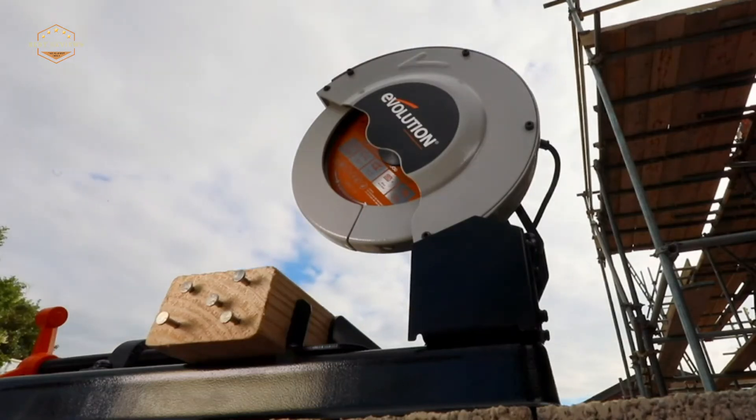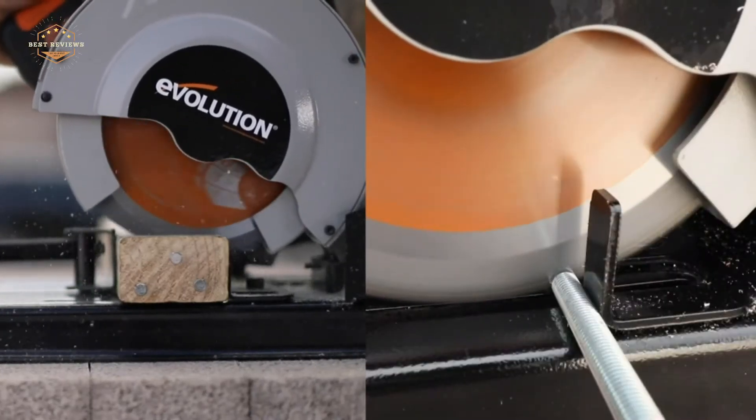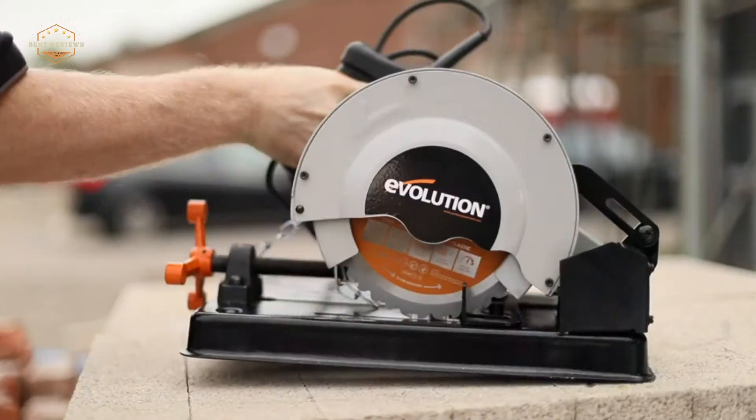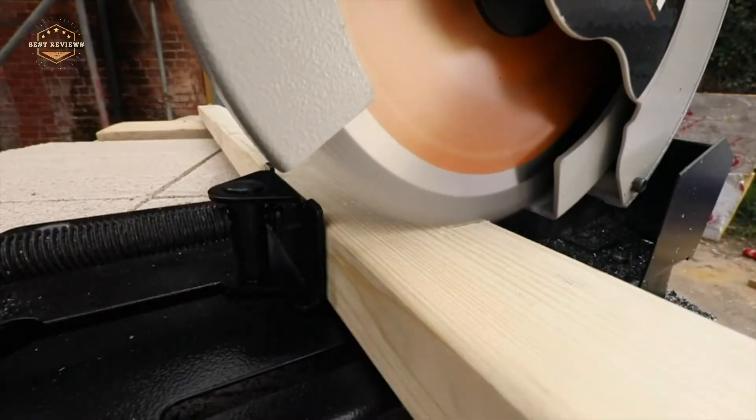A chop saw is a circular power tool used to make straight cuts in wood, metal, and plastic. It's best for long, straight cuts with comparatively little need for precision. The blade can be tilted to the left or right as well as raised and lowered by means of a hand crank.